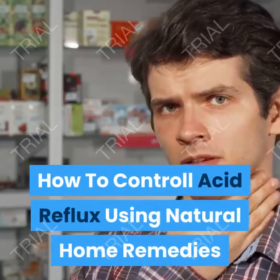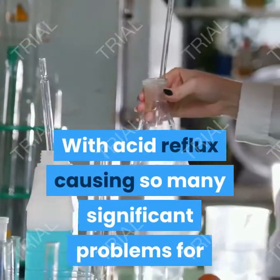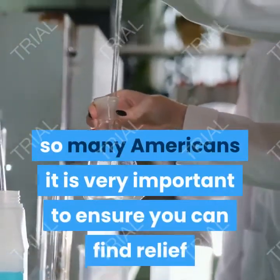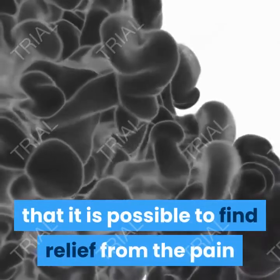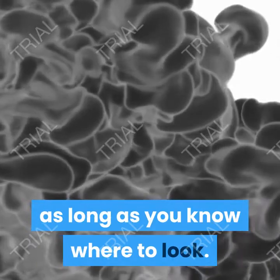How to Control Acid Reflux Using Natural Home Remedies. With acid reflux causing so many significant problems for so many Americans, it is very important to ensure you can find relief as quickly as possible. What many people do not realize is that it is possible to find relief from the pain that acid reflux causes quite quickly, as long as you know where to look.